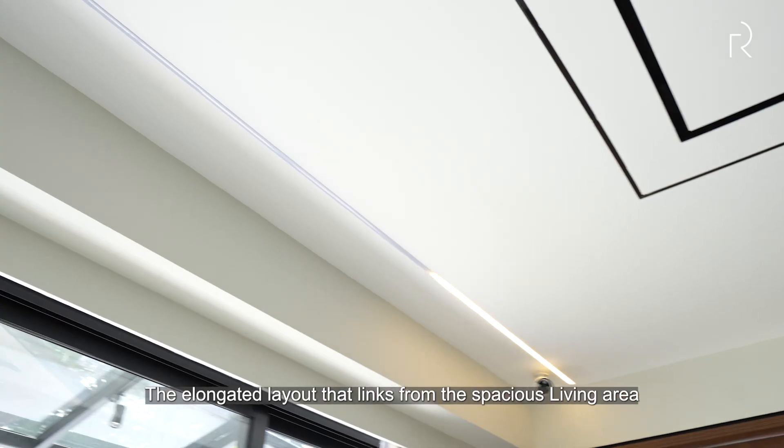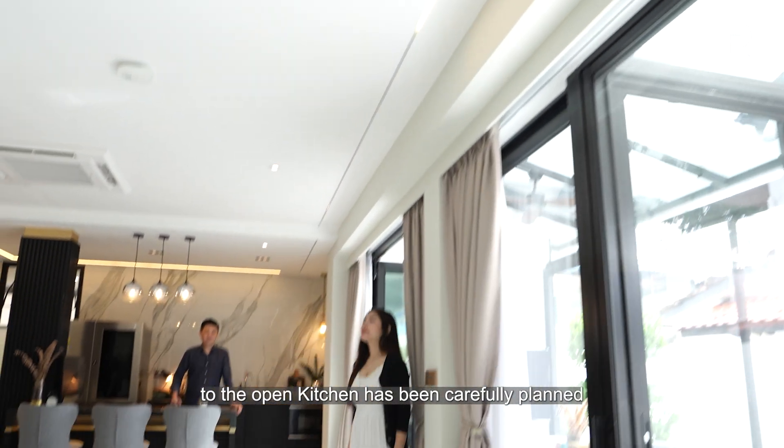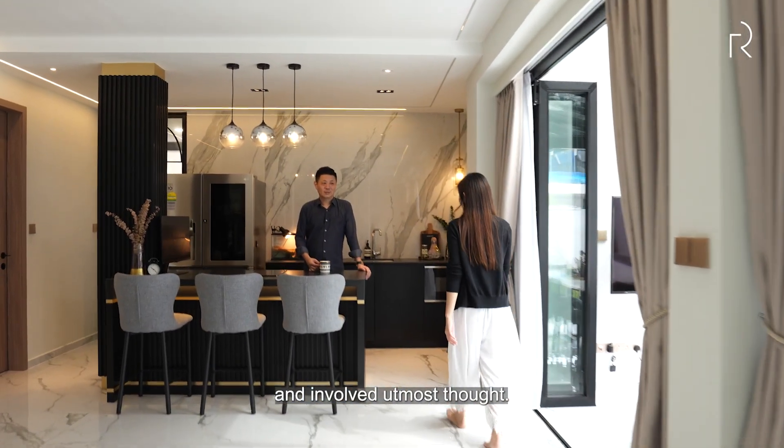The elongated layout that links from the spacious living area to the open kitchen has been carefully planned and involved the utmost thought.